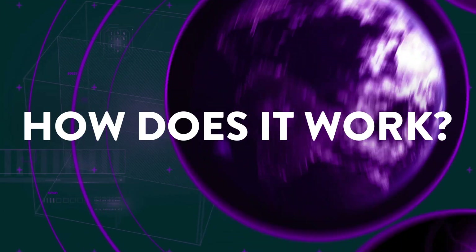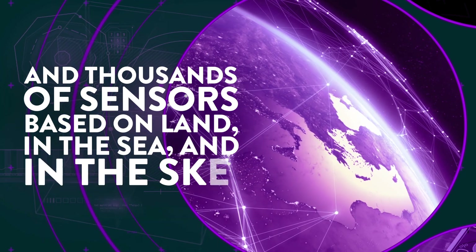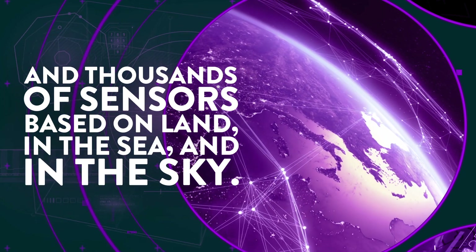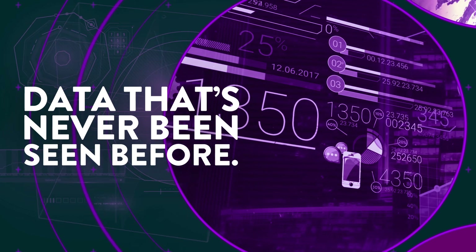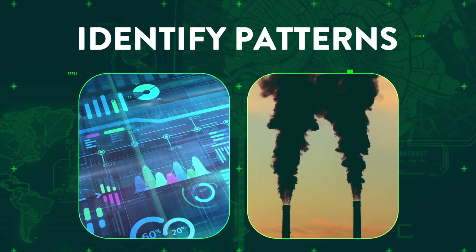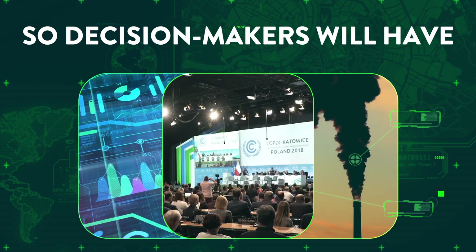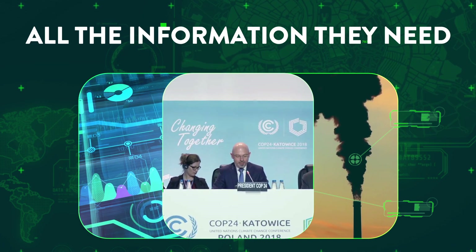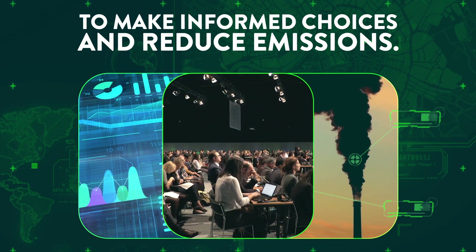How does it work? We capture measurements from satellites and thousands of sensors based on land, in the sea, and in the sky — data that's never been seen before. ClimateTrace uses AI to verify the data, identify patterns, and provide new powerful insights, so decision-makers will have all the information they need to make informed choices and reduce emissions.